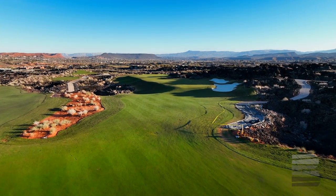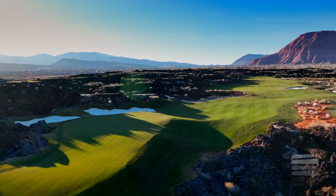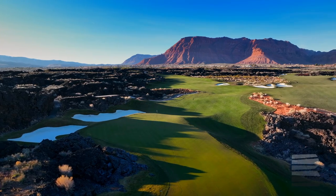We had a chance to put a double green situation and it plays in two different directions, so it's one of the most beautiful vistas and places that you could ever just stand there and do a 360 turnaround and look at all these beautiful mountains.